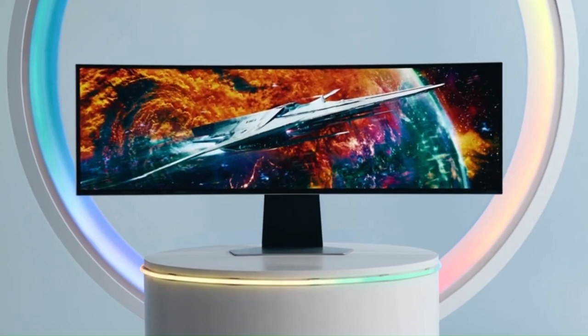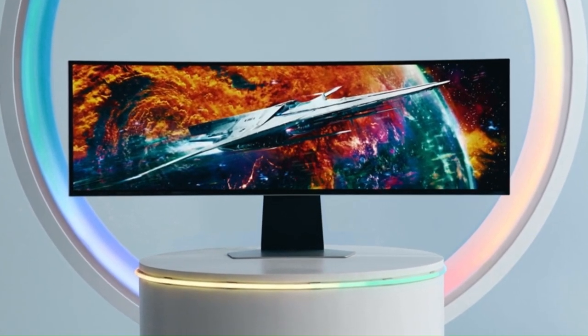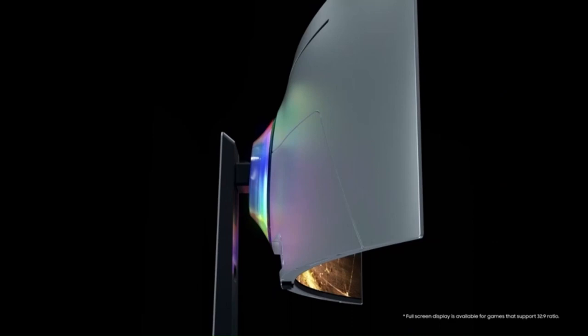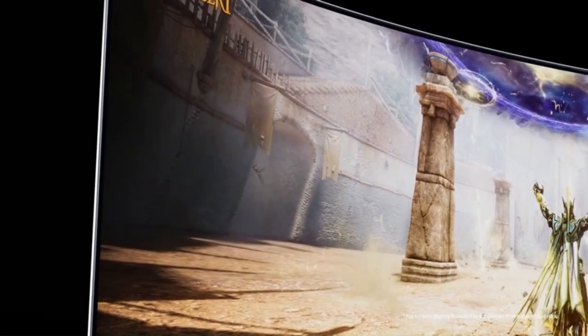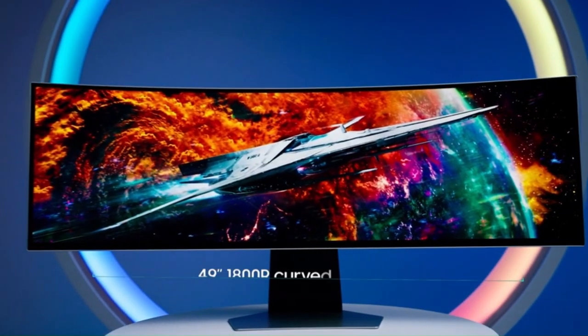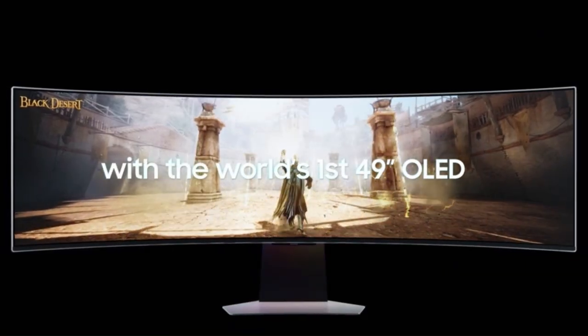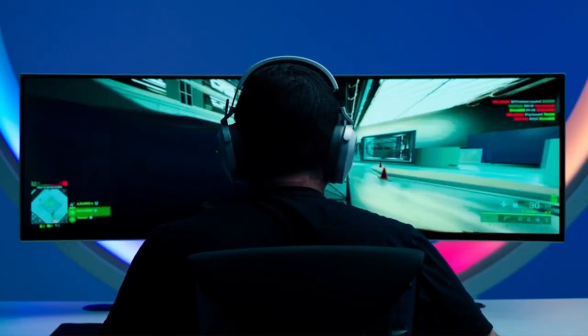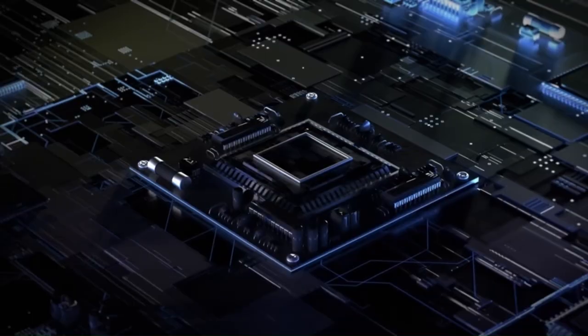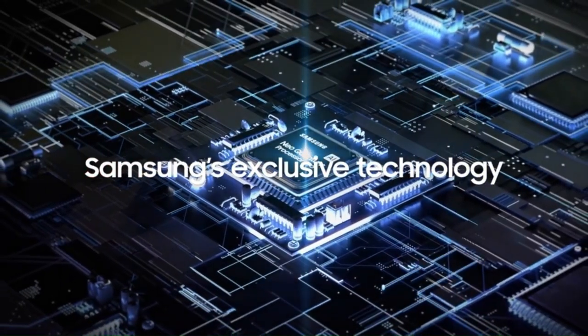Number 3: Samsung Odyssey Neo G9. The Samsung Odyssey Neo G9 is a groundbreaking gaming monitor that redefines the gaming experience with its stunning visuals, immersive curvature, and advanced features. Boasting a massive 49-inch ultra-wide screen with a 32:9 aspect ratio and a 5120x1440 resolution, this monitor offers an expansive field of view. With mini-LED backlighting technology and Quantum HDR 2000, the Neo G9 delivers incredibly vibrant colors, deep blacks, and dazzling brightness, bringing games to life with unparalleled realism.